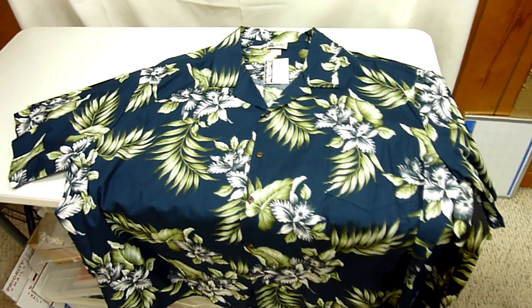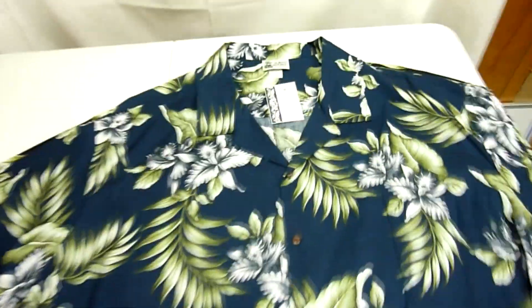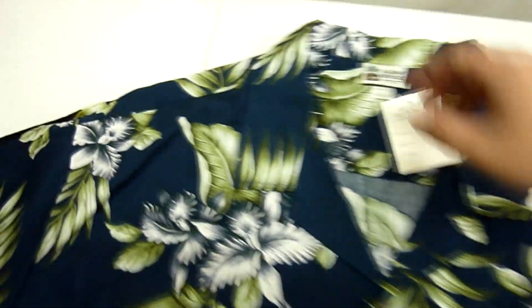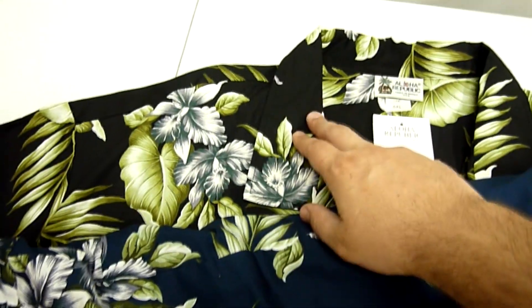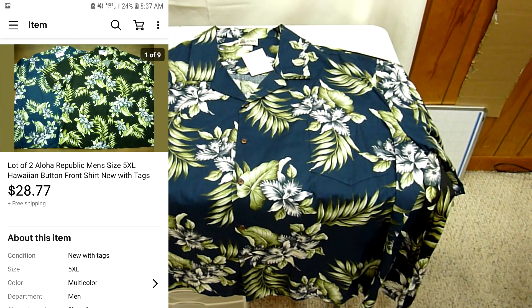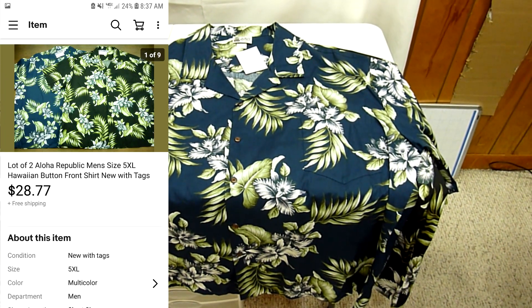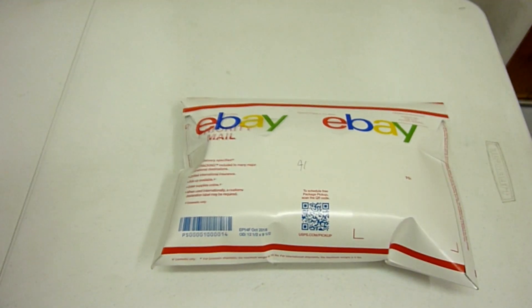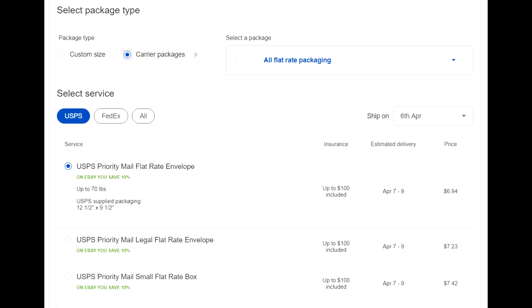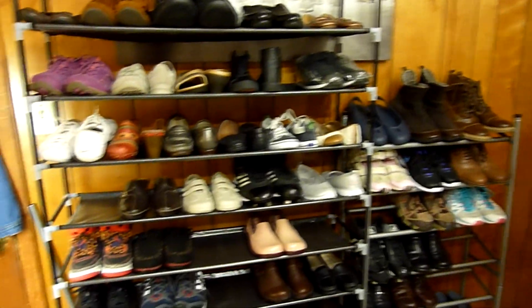What's up y'all, it's Jeffrey Beck here at Flippin Profit and today we're going to pull some orders. The first thing I grabbed out of the closet are a lot of two Aloha Republic brand new with tags shirts, size 5XL men's Hawaiian shirts. They have the same floral pattern — one navy blue, one black. I picked these up in Texas for about six bucks a piece, lot them together, and got them both sold for $28.77 with free shipping. I was able to fold them into a flat rate envelope and we're going to ship it to Hawaii for $6.94.